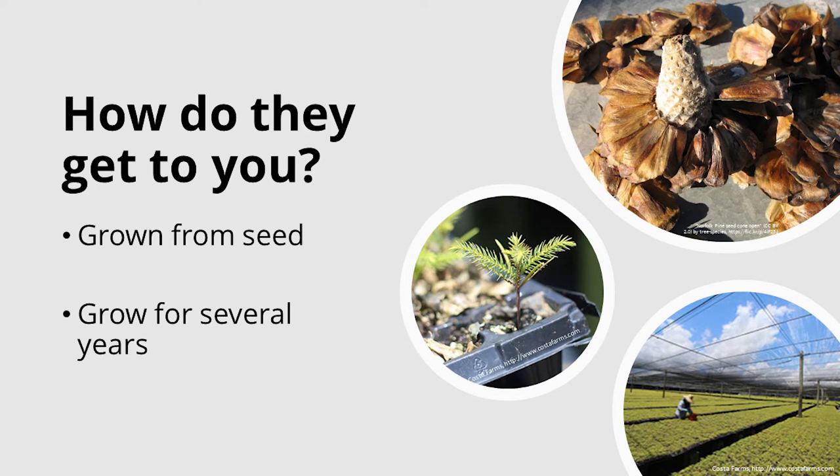When it comes to how Norfolk Island pines get to us, all these plants are seed grown. Most are produced by Costa Farms in South Florida, which produces something like 2 million plants every year. Seeds are harvested by hand in Hawaii and shipped to South Florida, where they are also planted by hand. Germination takes 9 to 13 days, but only about 50% of seeds germinate. They grow in seedling flats for about a year, then transplant into four or six inch pots and grow for a couple of years in South Florida's sunny, humid conditions.